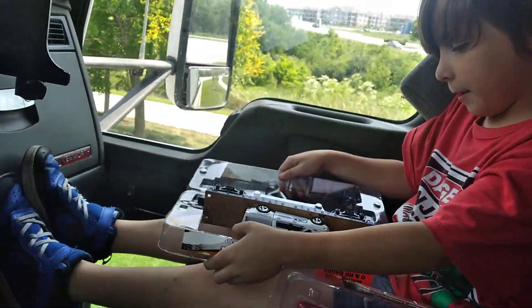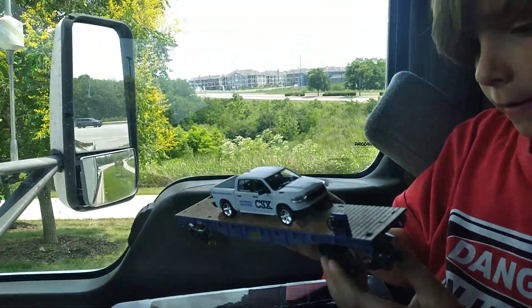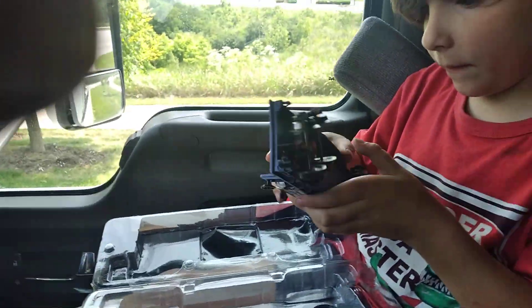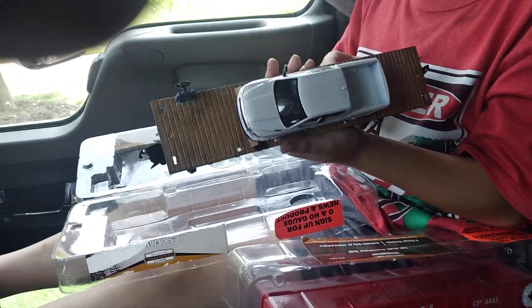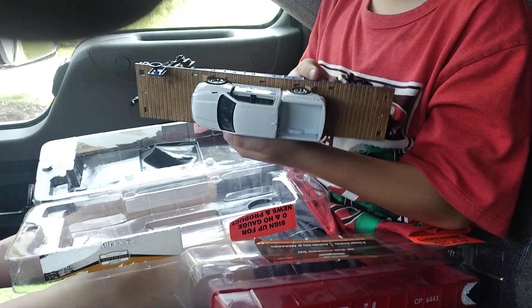It will be interesting to do a review on these running. As you can see it does have some nice little details to it. This will be the first of their own personal collection of cars.